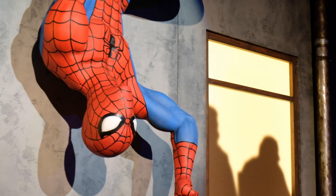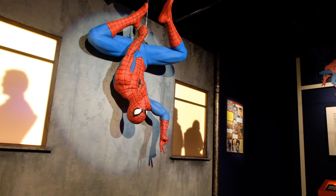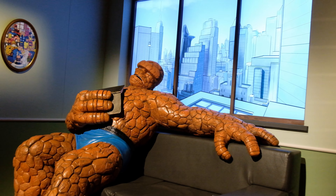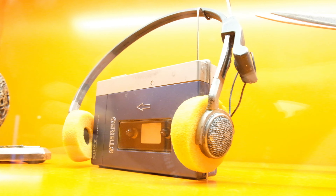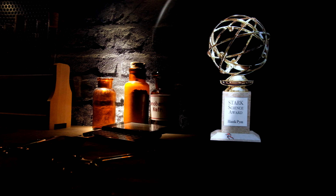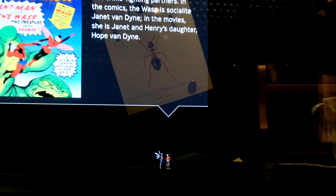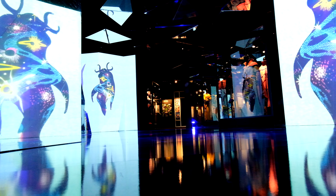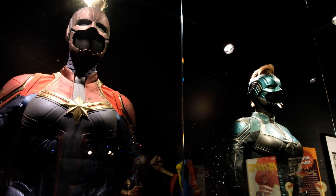The great thing about this exhibition is no matter if you are a die-hard Marvel fan or if you've just recently been introduced to the Marvel Universe, there's something for everyone. The way it's laid out is throughout history you get to see different Marvel storylines, characters, and just so much about this eight decades of history. So it's really appealing to all ages, all backgrounds, no matter your experience with the Marvel Universe.